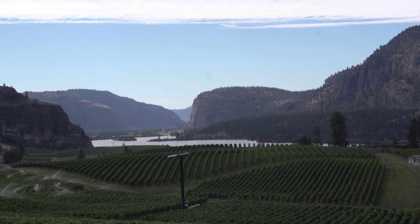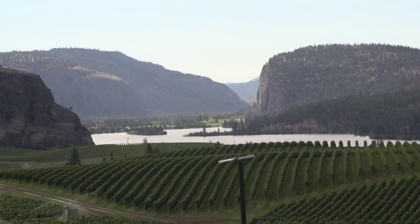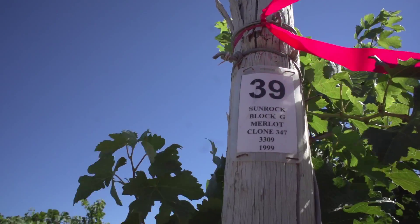Vineyard pests come in many sizes and forms, from mold to insects, birds and animals. However, if you try to eliminate any one of the pests, you can often affect a larger ecosystem.